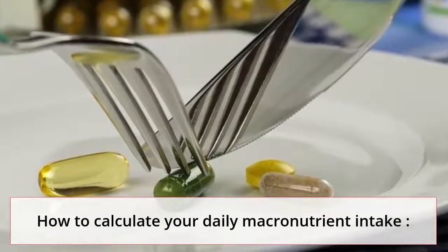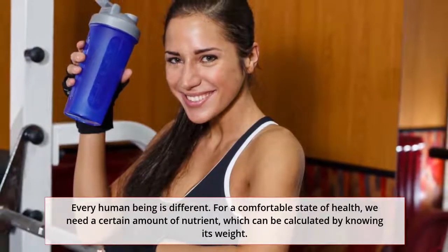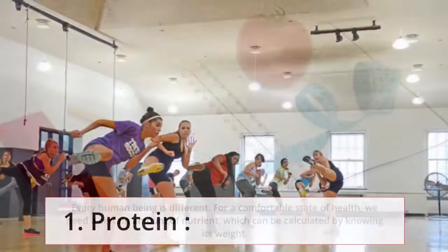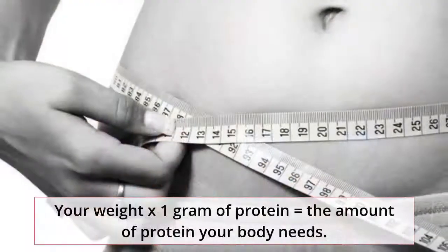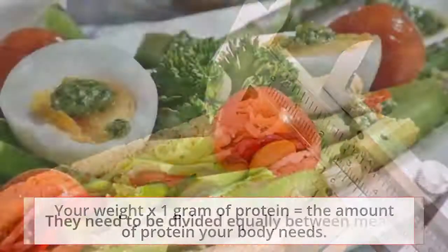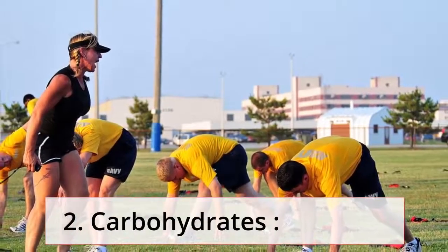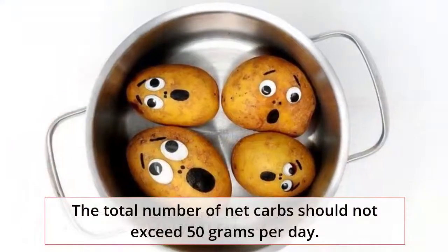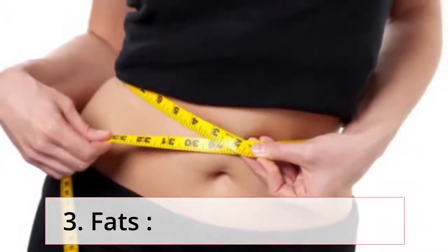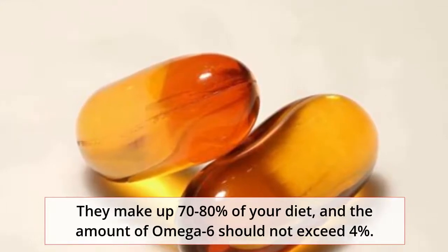How to calculate your daily macronutrient intake? Every human being is different, and for a comfortable state of health we need a certain amount of nutrients, which can be calculated by knowing your weight. 1. Protein: your weight multiplied by 1 gram of protein equals the amount of protein your body needs, divided equally between meals. 2. Carbohydrates: the total number of net carbs should not exceed 50 grams per day. 3. Fats: they make up 70–80% of your diet, and the amount of omega-6 should not exceed 4%.